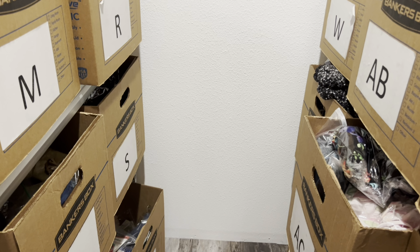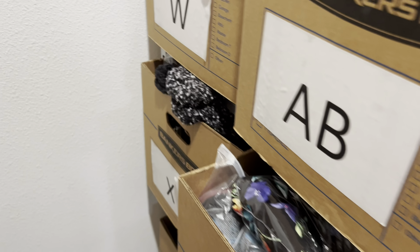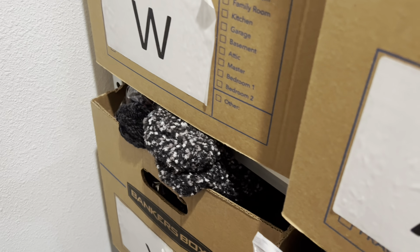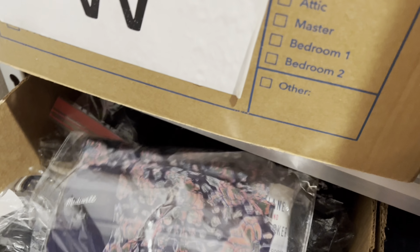Hey guys, welcome back to my channel. We are going to do another 'What Sold' video. I'm going to go over my recent sales here in the month of July. First we have two items to pick from my inventory room — I can't let Michael come in here, he hates when I leave them kind of poking out, it makes his OCD crazy. Let's go into box X.